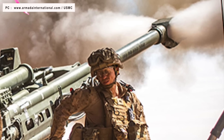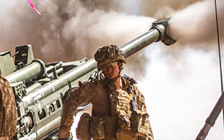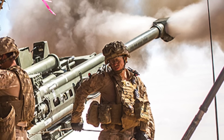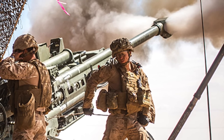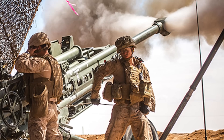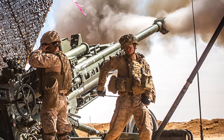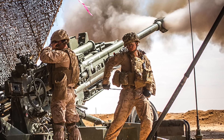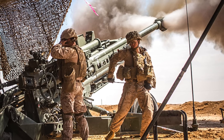The M777 howitzer is a towed 155mm artillery piece manufactured by BAE Systems Global Combat Systems Division. Prime contract management is based in Barrow-in-Furness in the United Kingdom, covering manufacture and assembly of titanium structures and recoil components. Final integration and testing is undertaken at BAE's facility in Hattiesburg, Mississippi. It is used by the ground forces of Australia, Canada, India, Saudi Arabia, Ukraine, and the United States, and made its combat debut in Afghanistan.